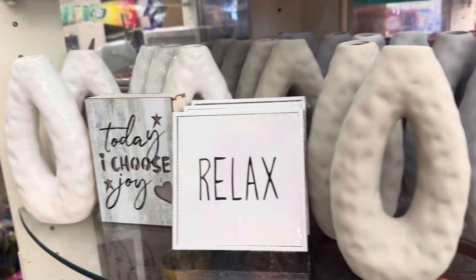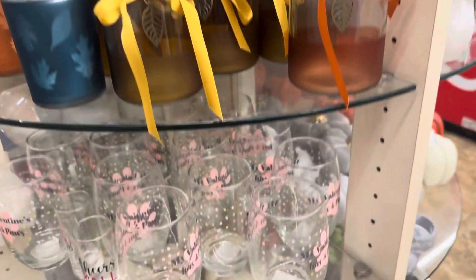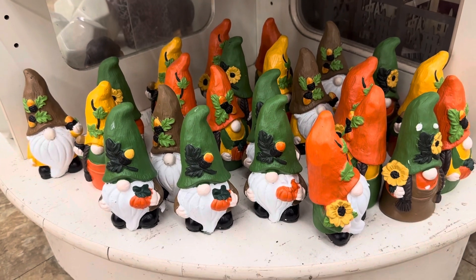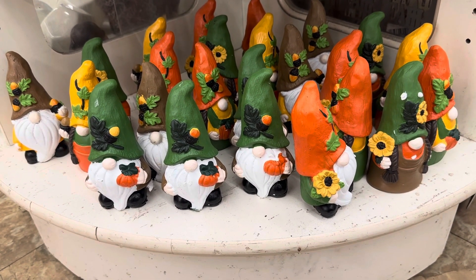We are at the knick-knack rounder at the front of the store and I did see some new home decor items — really cute ones. We also have some fall decor, and look at these gnomes. These are going to sell quickly because they are so adorable, so scoop them up when you see them.